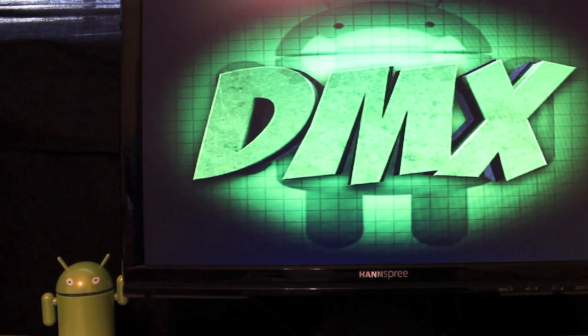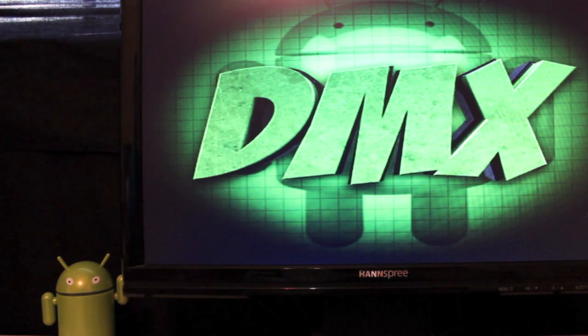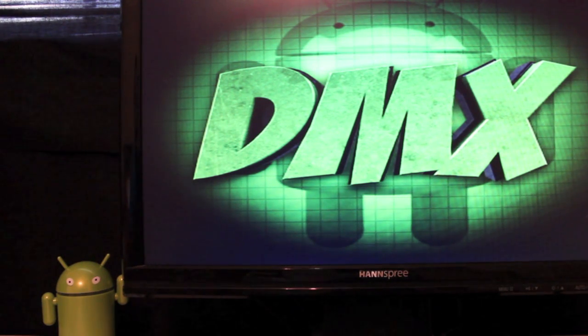Hey guys, welcome to the DMX show. I'm your host Shane, and today I'm bringing you another Droid X ROM review. The ROM I'm reviewing today is Boosted ICS, by a developer that goes by BMC08GT. This is the same guy who created the Power Boost about six months ago — the modification that increased 3G speeds and removed throttling across multiple devices. He's incorporated everything he learned from that into his new Boosted ICS ROM.